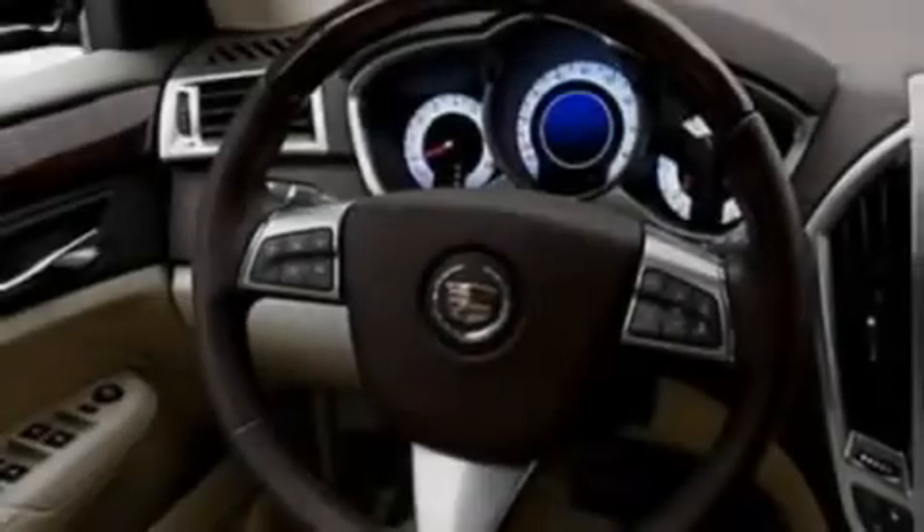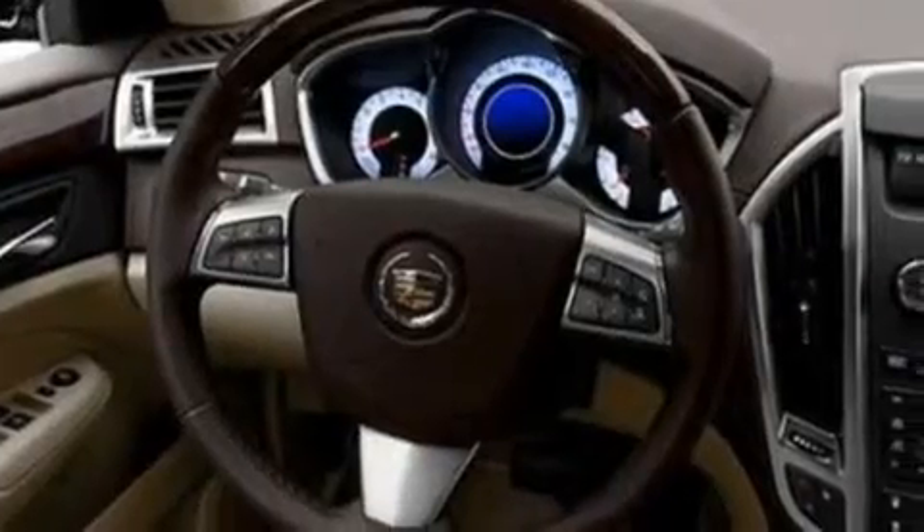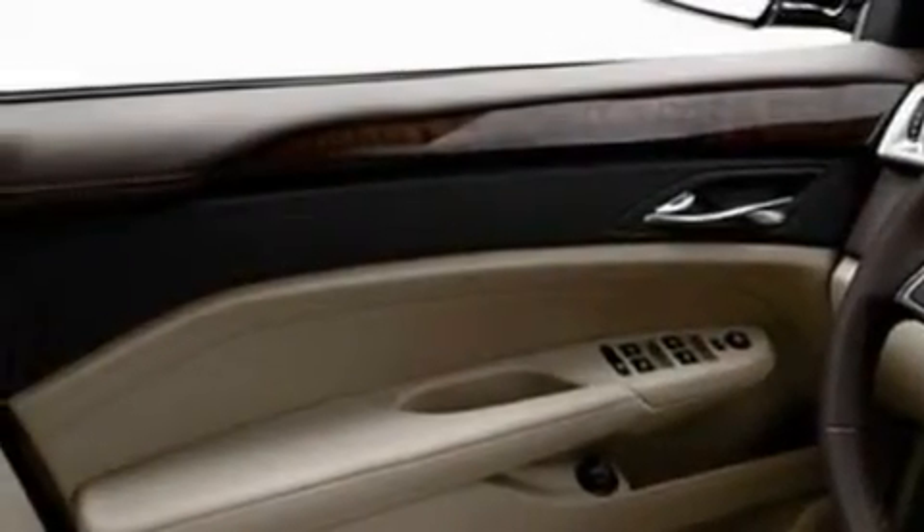Its top features include adjustable driver pedals, memory settings for the driver's seat positions so you can recall your favorite position with the push of one button, steering wheel mounted cruise control, a premium sound system, a leather-wrapped steering wheel, and aluminum wheels.